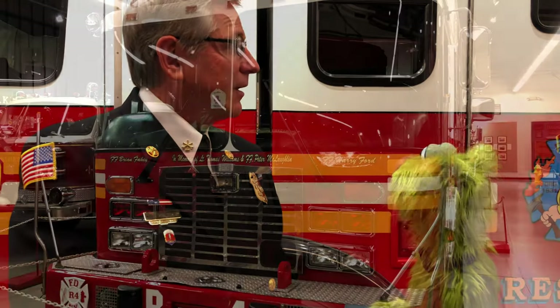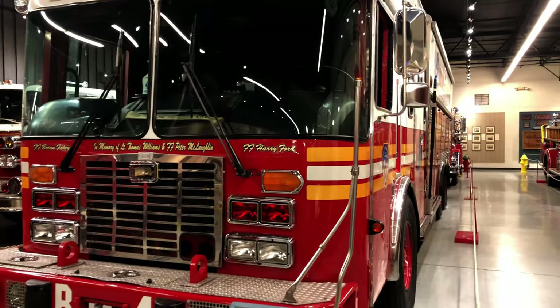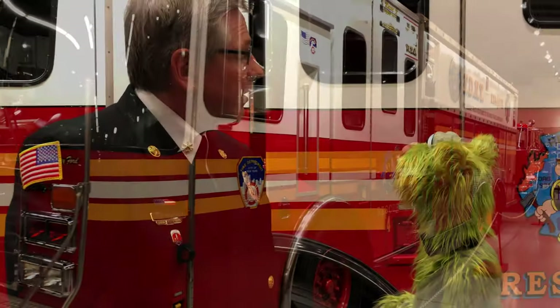Here I am with Chief Montgomery with the Hall of Flame. Wow, a chief! What are we in front of here? We're standing in front of one of the biggest fire trucks that we have in the entire museum. It's a rescue truck from the New York City Fire Department. This truck is very, very important — it was one of the first trucks to arrive at 9/11. 9/11 was an important day, and many, many firefighters gave their lives that day. So we respect this truck a great deal. Yeah, we learned about that in school. It's so sad.